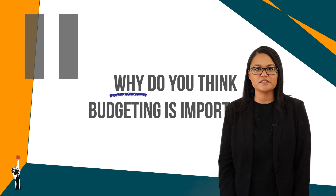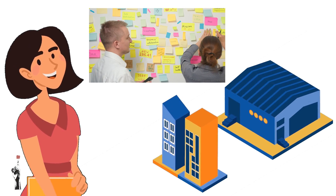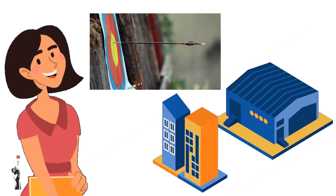Pause this video and discuss it in class. Budgets help us to plan ahead, set financial goals and save so that we can reach those goals.